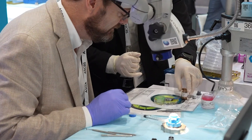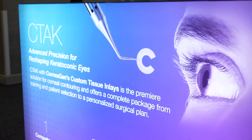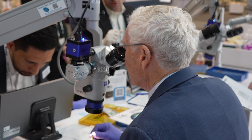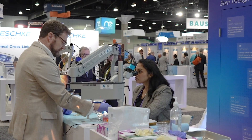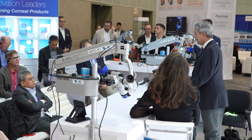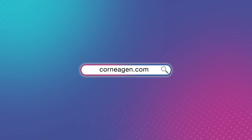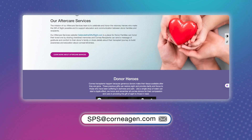By maximizing donated cornea usage, CTAC expands treatment access for patients, addressing keratoconus challenges while offering tailored surgical solutions. As market adoption grows, CTAC continues to advance keratoconus care, offering a new level of precision and innovation in corneal treatment. To learn more about CTAC and how it can benefit your patients, visit corneagen.com or contact the team at sps@corneagen.com.